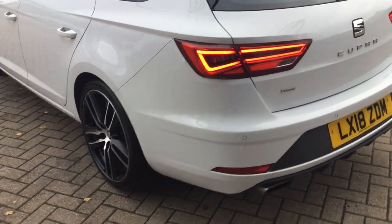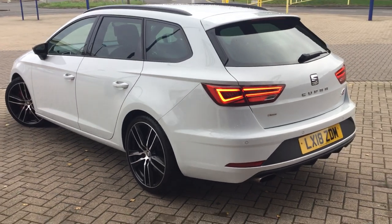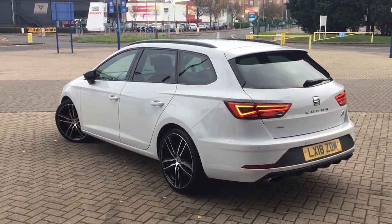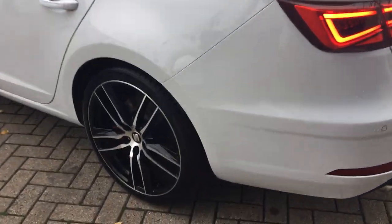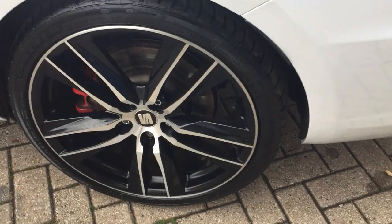As mentioned, you don't tend to find Cupras with this level of specification too often, so it is quite nice to get one in. Another spec option this car has is the winter pack with full heated leather seats — heated seats in the front. We've also got the armrest as well as the isofix points in the back.